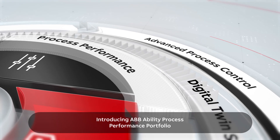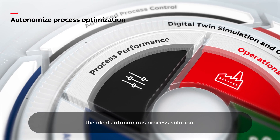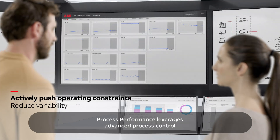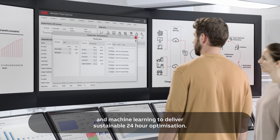Introducing ABB Ability Process Performance Portfolio. The ideal autonomised process solution, Process Performance leverages advanced process control and machine learning to deliver sustainable 24-hour optimisation.